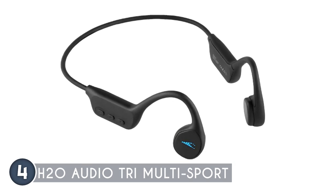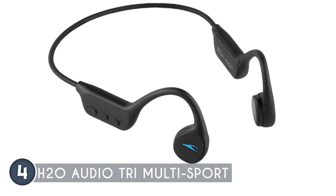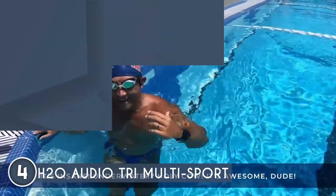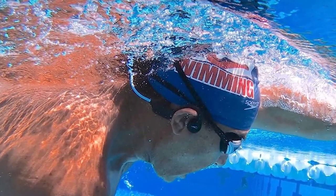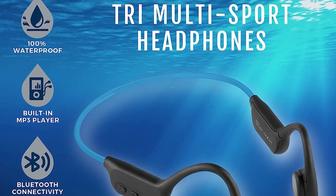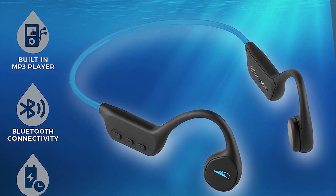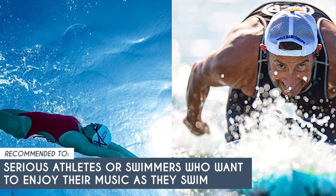For a secure fit during intense activities, the Tri Multi-Sport features a flexible wraparound neckband that keeps everything in place even during high-adrenaline sports. Weighing just 1.13 ounces, these headphones are incredibly lightweight. One minor limitation worth noting: the Bluetooth range is limited to only four inches underwater. To overcome this, we recommend using the MP3 player function when swimming. The TrustedShoppingGuide team recommends this for serious athletes or swimmers who want to enjoy their music as they swim.